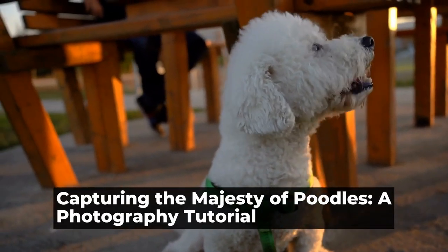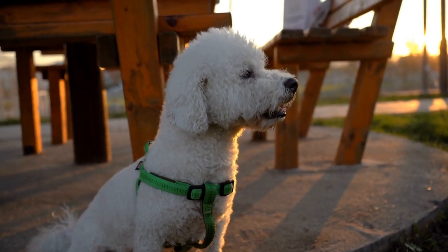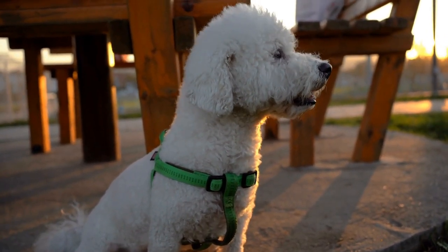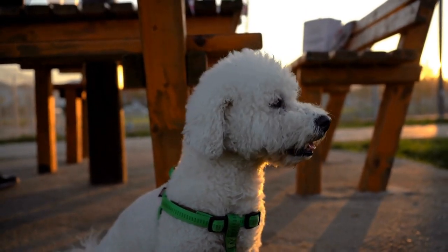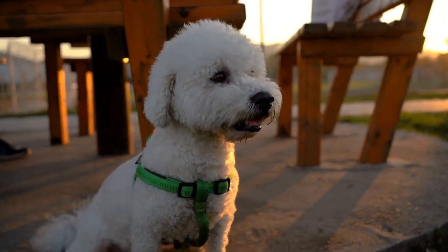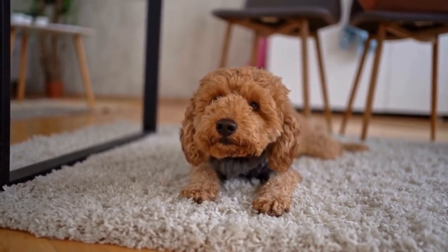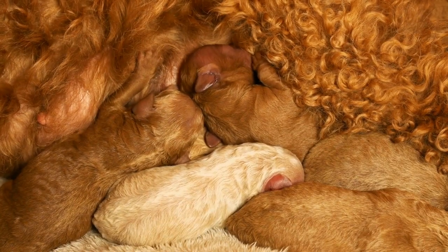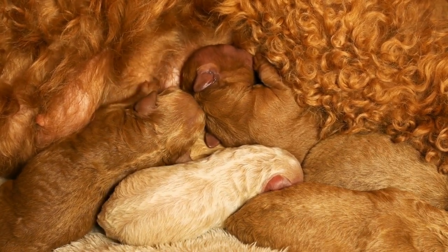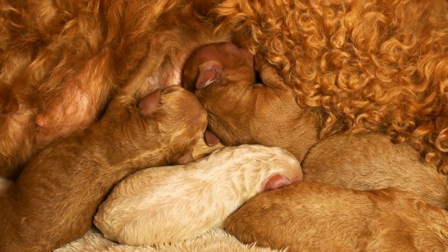Capturing the majesty of poodles: a photography tutorial. Poodles, with their elegant coats and regal appearance, are undoubtedly one of the most photogenic breeds. However, capturing their true essence and highlighting their best angles can be a challenging task. In this poodle photography tutorial, we will explore some tips and tricks that will enable you to capture stunning images of these magnificent dogs.